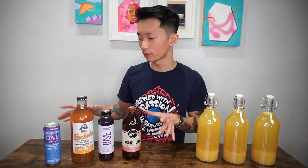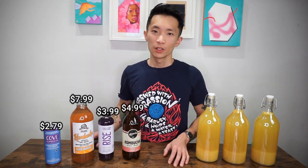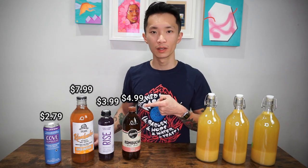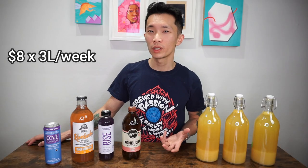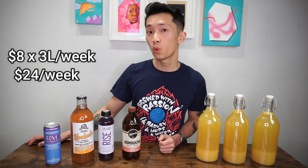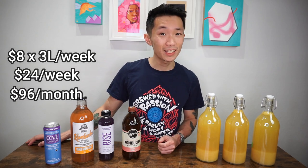I've gone to two different grocery stores and bought two different kombuchas in two different volumes from each store. This is how much each bottle costs and this is how much each bottle costs by the liter, and if we average them out it comes down to $8 per liter. Doesn't seem that bad right? Say you drink about three liters of kombucha a week — that's $24, and that's $96 a month. It adds up pretty quickly, eh?